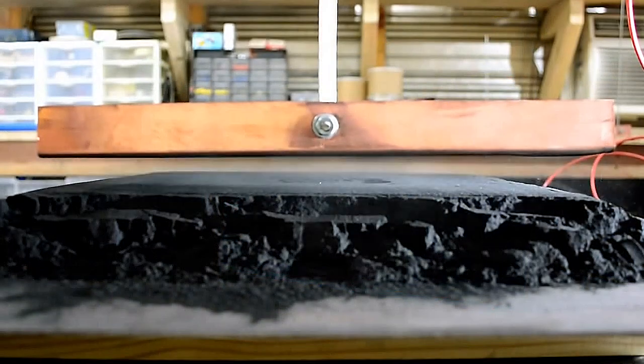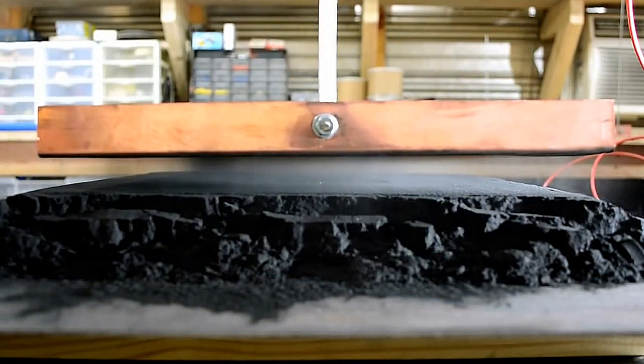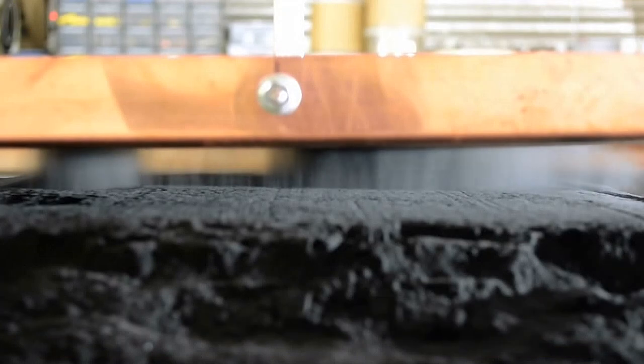If you go out and see all the cables outside your house, they're black in color. Carbon black plays two very important roles in that: it provides conductivity, and it provides UV protection. These cables are guaranteed for 40 to 50 years.